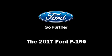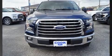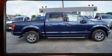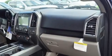Treat yourself to a test drive in the 2017 Ford F-150. Smooth gear shifts are achieved thanks to the refined six-cylinder engine. And for added security, Dynamic Stability Control supplements the drivetrain.